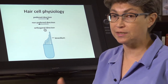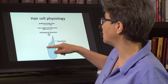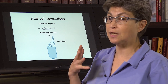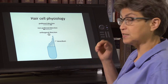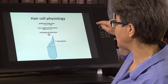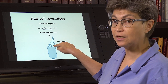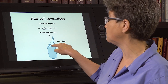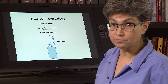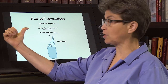Any movement of the hair bundle towards the kinocilium will be excitatory — it will depolarize the hair cell. Any movement away from the kinocilium will hyperpolarize the hair cell. This is completely oriented so that if one moves orthogonally — in and out of the plane, not towards the kinocilium — there is no response. No response orthogonally. This is completely directional: it either goes this way or it goes that way.